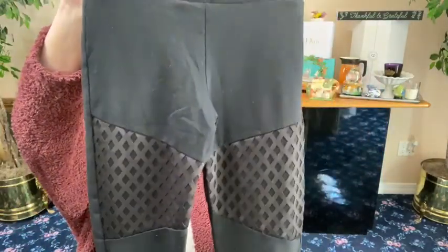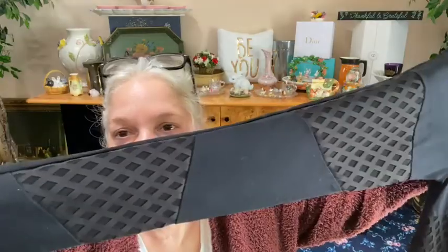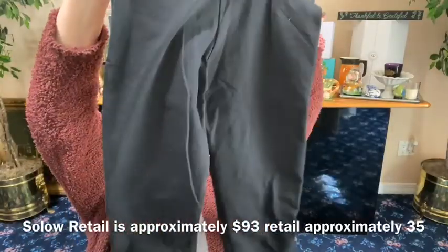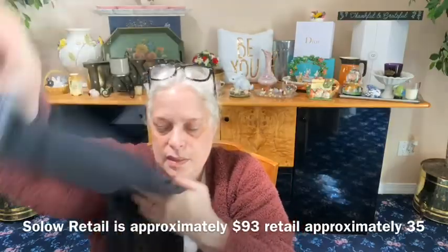Next we have another pair of leggings with some lattice detail — these are from Solo, size extra small. Another brand that was so popular when my kids were little — Solo was very expensive. See the lattice work on the front, and then the back is plain. Extra small, straight leg.